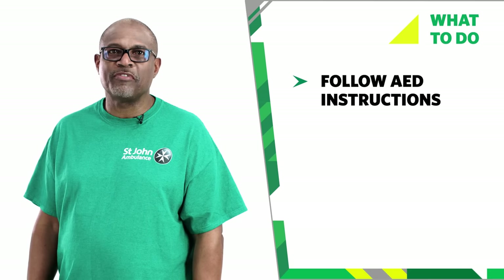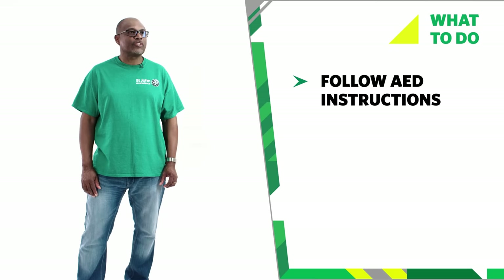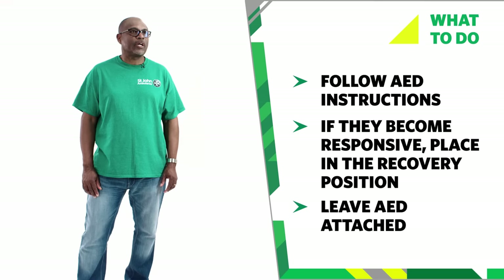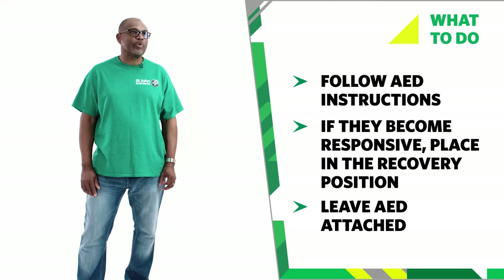The AED could say: no shock advised, continue CPR. If the casualty shows signs of becoming responsive, place them in the recovery position. Leave the AED attached and continue to follow the voice and visual prompts that the machine gives you until help arrives.